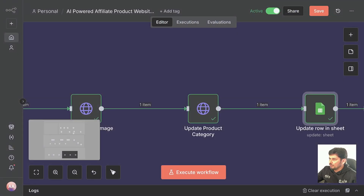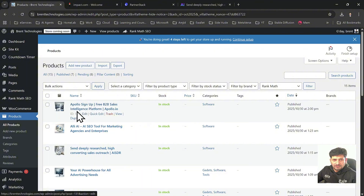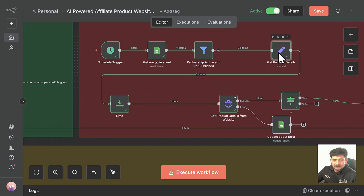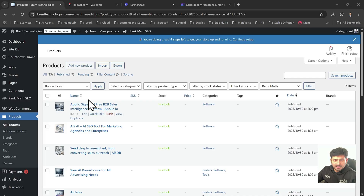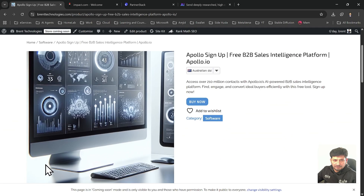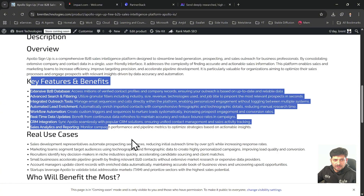Let me show you again on the website. This was the product list, and this one has been added right now — Apollo B2B Sales Intelligence Platform. If I take you to the first node where it got the product details, you can see 'get product details' — it has taken Apollo.io. This is the Apollo.io product which it has added, with the software category. If I open this product, you can see the image has been added, it is Apollo Free B2B Sales Intelligence Platform — Apollo.io — and features and all details are added.